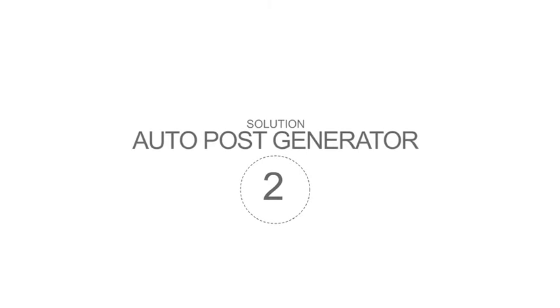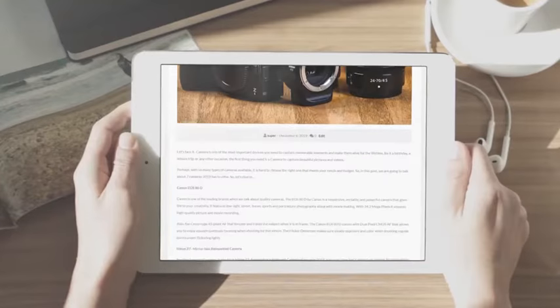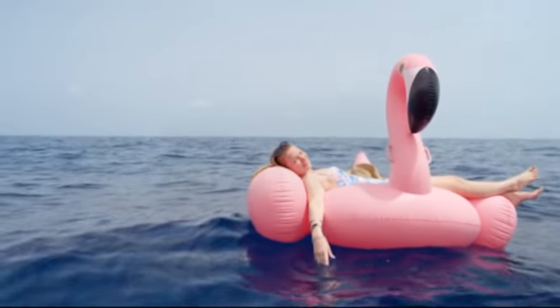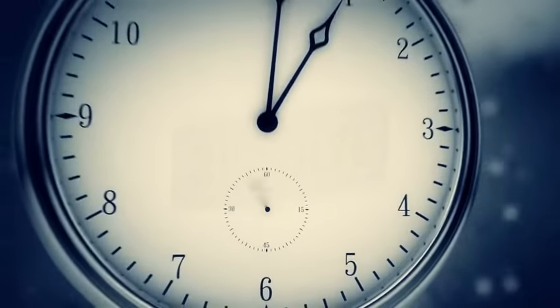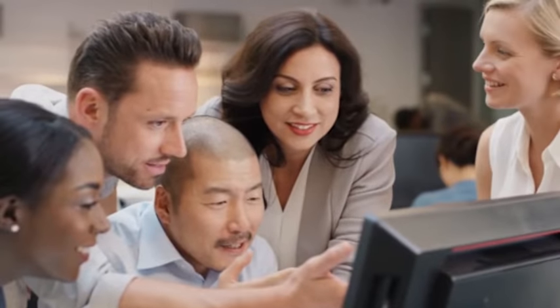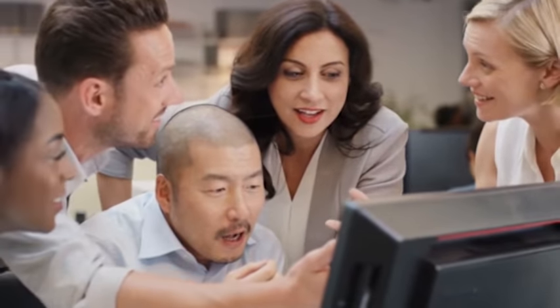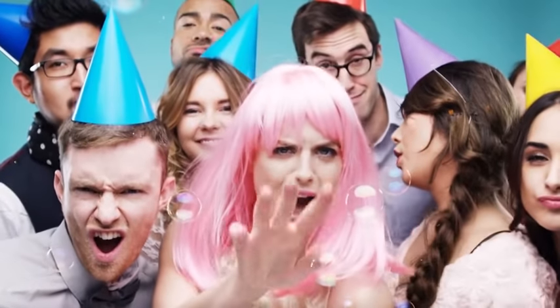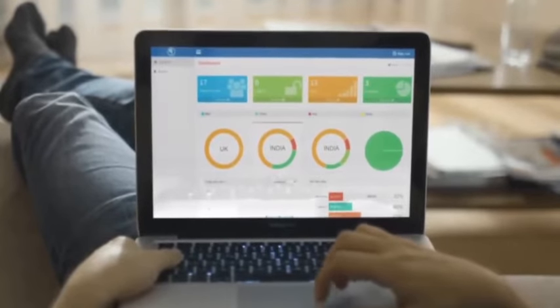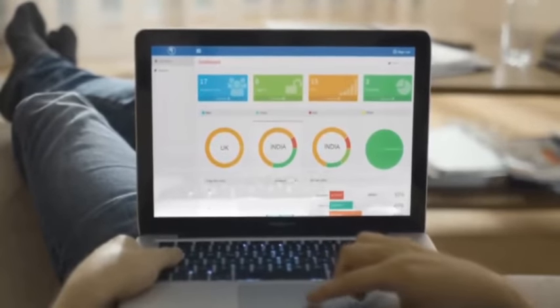StreamStore Solution 2: Auto Post Generator. With StreamStore you can generate thousands of pieces of content with just a few simple clicks — 100% hands-free. Instead of spending countless hours writing content, StreamStore provides a fast and easy way to create fresh articles from multiple sources on autopilot. This content keeps your visitors engaged, ranks high in Google, and allows you to get the highest conversions possible with free traffic coming to your store.